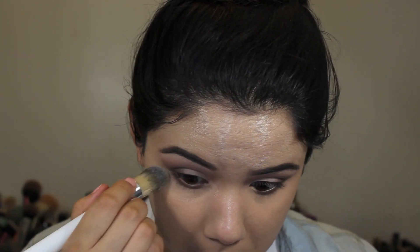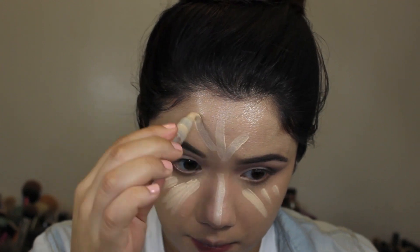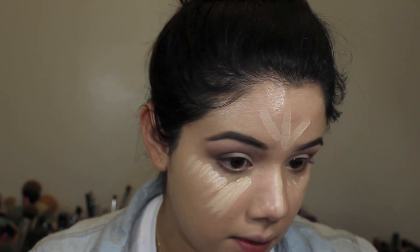Then I'm going back in with the Laura Mercier Secret Concealer right underneath my eyes to conceal dark circles. Then I'm going in with a brightening highlighter — this is the L'Oreal Lumi Highlighter — underneath my eyes, the bridge of my nose, forehead, and by my chin, anywhere I want to highlight, and blending that out.